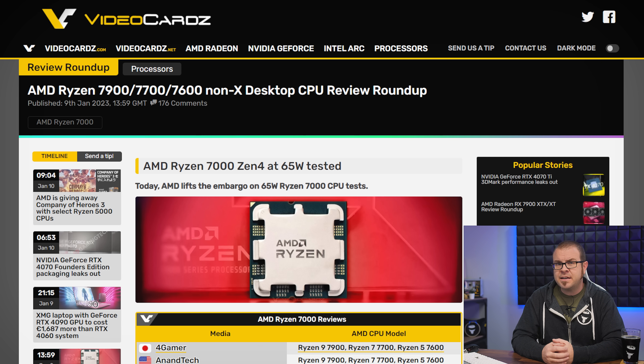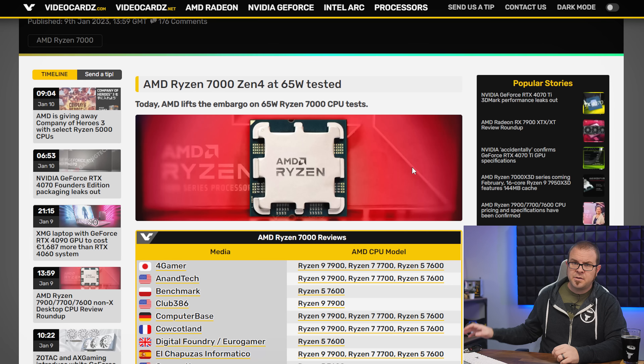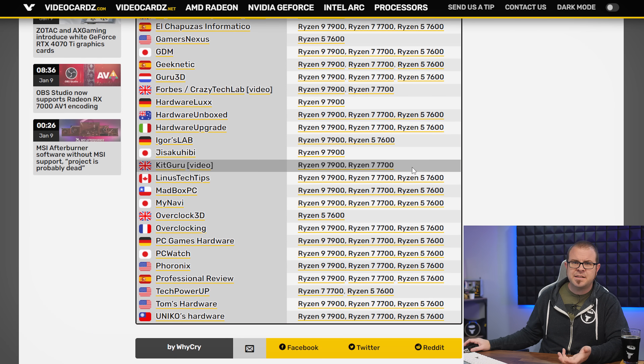There was also a trio of Ryzen 7000 CPUs without 3Ds or Xs to be spoken of at all. The Ryzen 7900, 7700, and 7600 launched on Monday, less than a week after they were announced, and you might note that there weren't as many reviews at launch as is typical. That's likely because many reviewers, like myself, were at CES, and it's tough to set up a full benchmarking configuration in a Vegas hotel room while also scrambling to cover the flood of CES announcements.